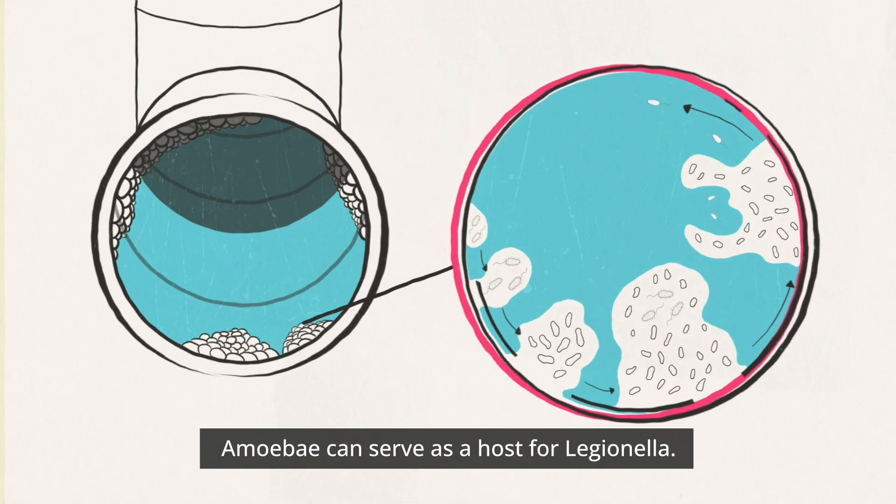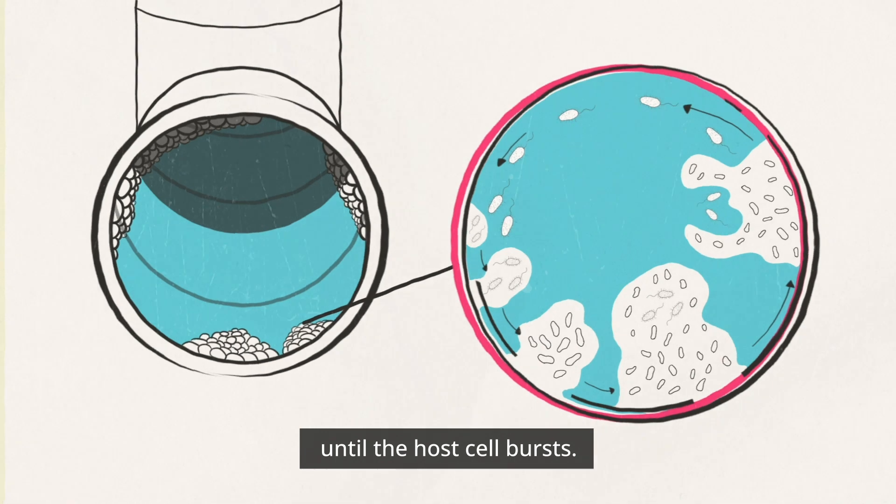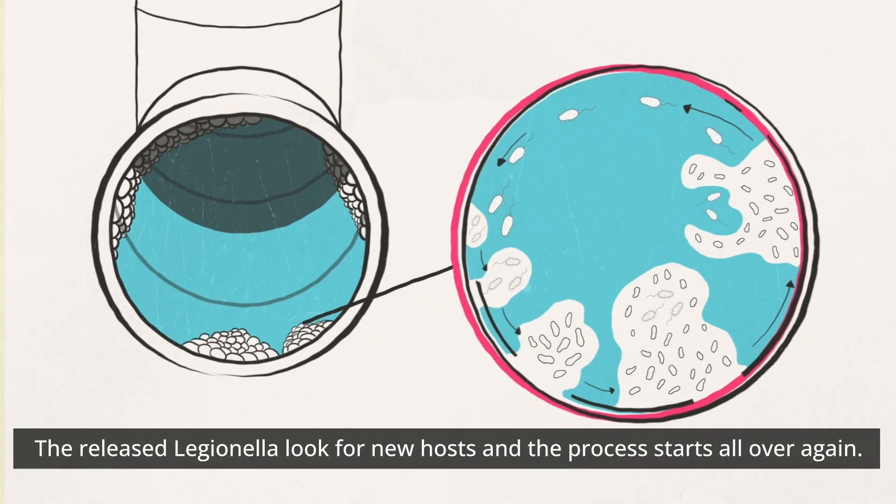Amoebae can serve as a host for Legionella. Once enclosed by it, uninhibited reproduction begins until the host cell bursts. The released Legionella look for new hosts, and the process starts all over again.